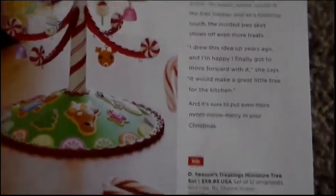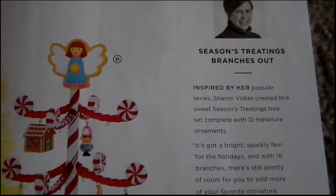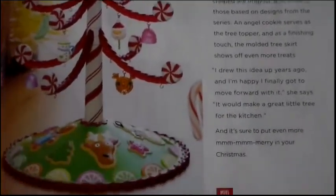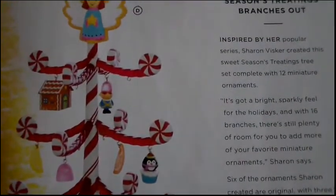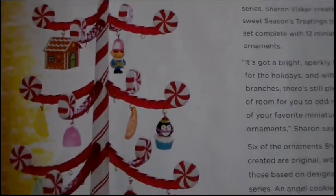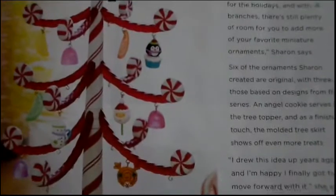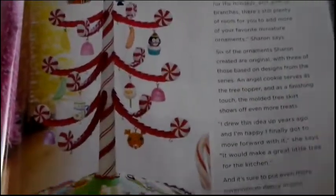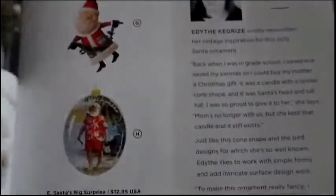We are absolutely in love with the next tree. Anyone who knows us knows we love this — the Seasons Treatings miniature tree set. We've collected every ornament in the Seasons Treatings series since the very first one. For $59.95 you get the tree plus a set of 12 miniature ornaments including a little cupcake, gumdrops, Santa cake pop, gingerbread house, licorice, and peppermint. That is just precious and we will definitely be collecting that.